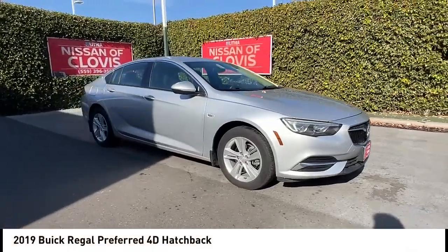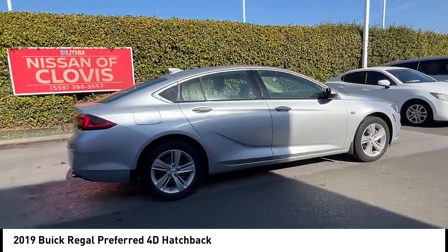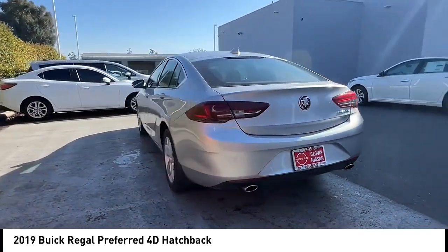Stop by and take a look at the 2019 Regal. Buick Regal is based on the European Opel Insignia. The Regal is as much a sports sedan as it is a family sedan. This vehicle has less than 25,000 miles.